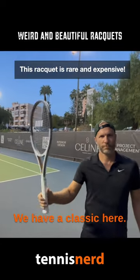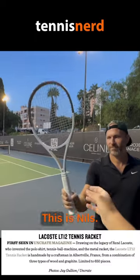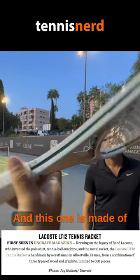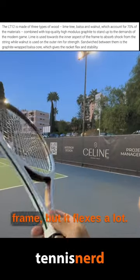In this series of weird rackets, we have a classic here — it's the Lacoste LT. This is Nils, a friend of mine and a good player. It's the LT 12 Limited Edition 515, and this one is made of graphite and wood, but mainly wood. As you can see, it's a beautiful frame.